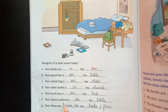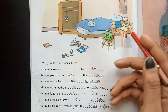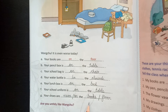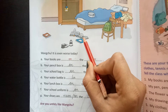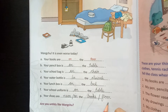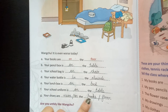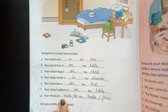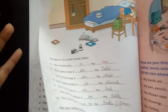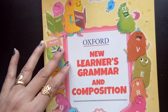Your school uniform is on the table. Your shoes are on the floor. Students, complete your book pages 69 and 70, and do more practice at home. Thank you and have a wonderful day.